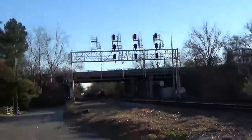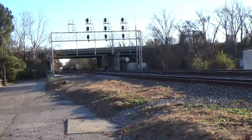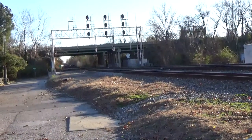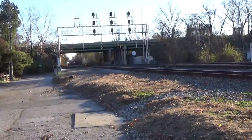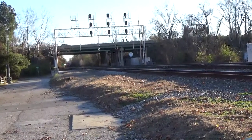CSX car clearance detector. Milepost 6.6. Track 2. No defects. No defects. Total axle 404. Detector out.